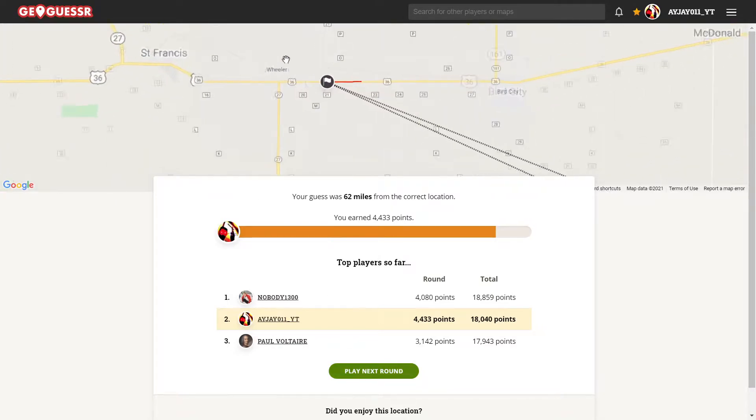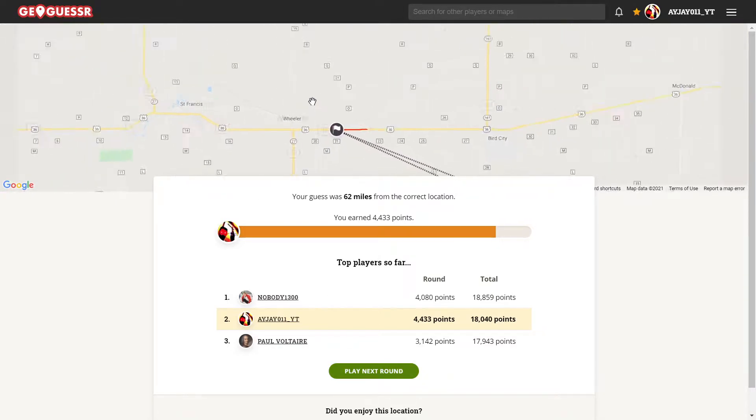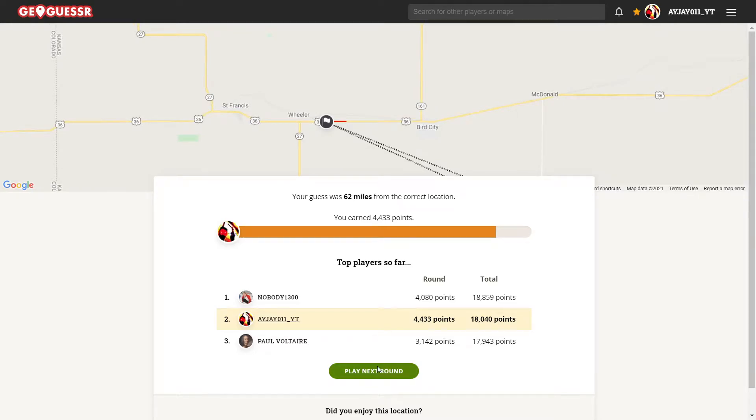Alright. I guess if I went the other way I might have found that. Ah, that's too bad.